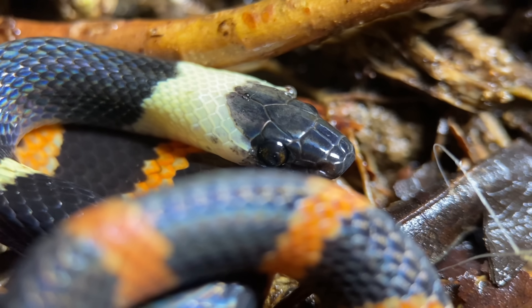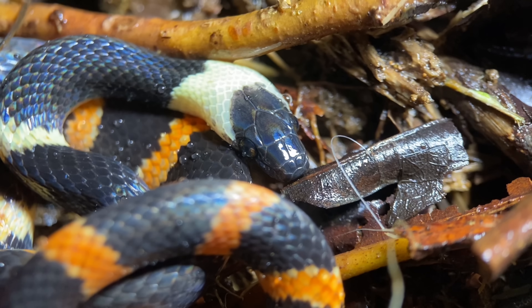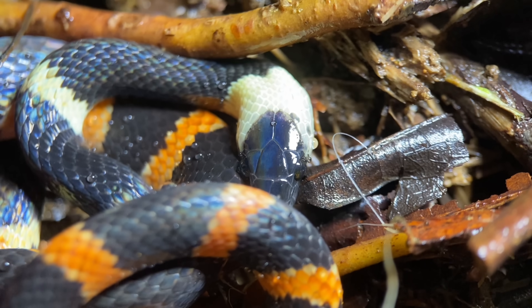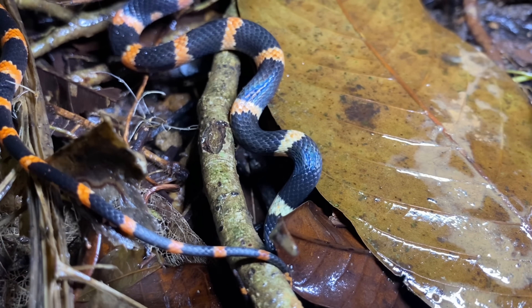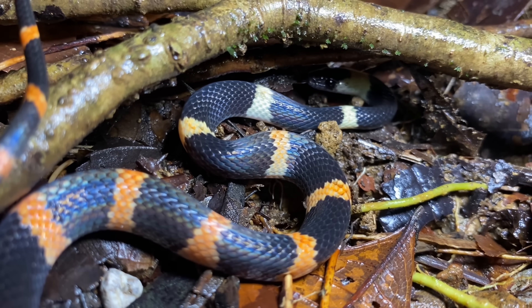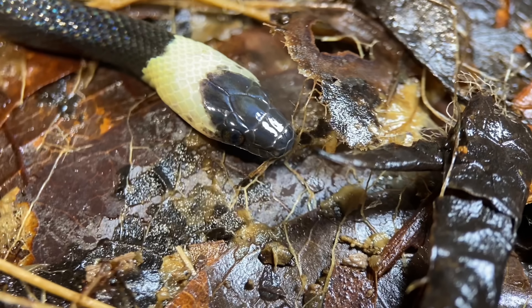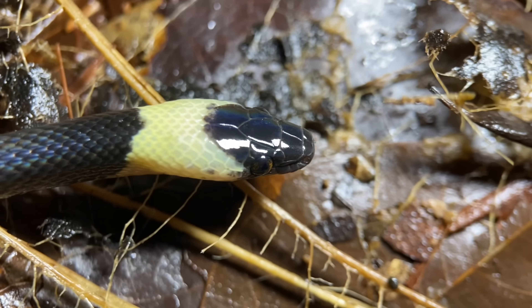With such a large distribution, you may be wondering where the species was described from — the answer is that the type is from Africa. This snake was described by Carl Linnaeus in 1758, and I'm sure he could have gotten the home continent correct if he had just gone to collect it himself. It is primarily nocturnal, but sometimes encountered during the day as well, and it has quite a generalist diet, feeding on various reptiles, amphibians, birds, and mammals.